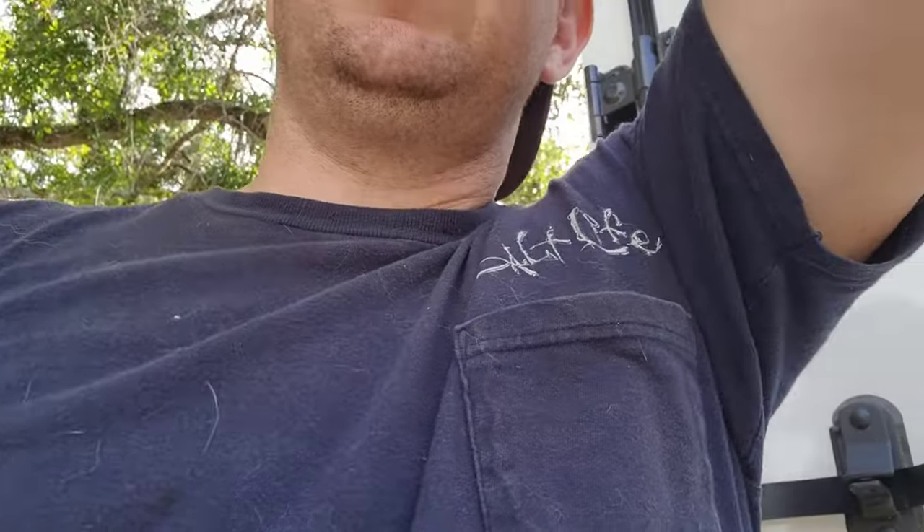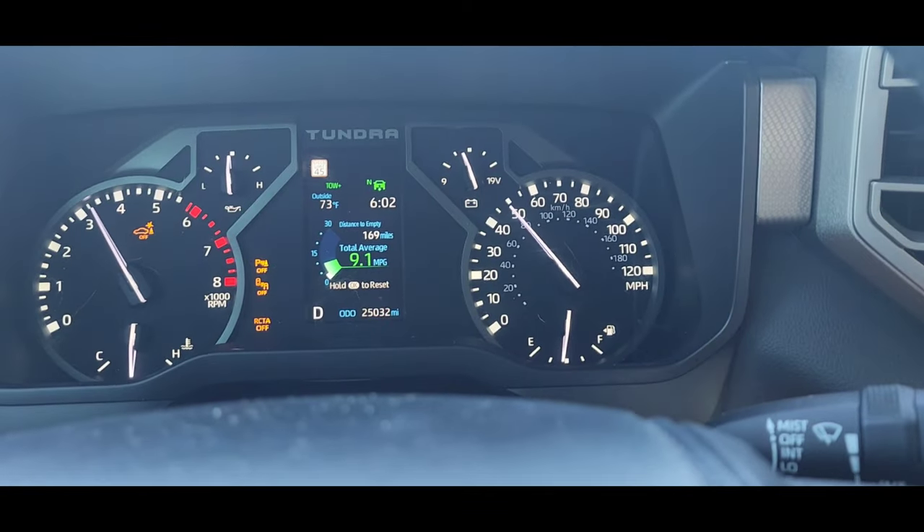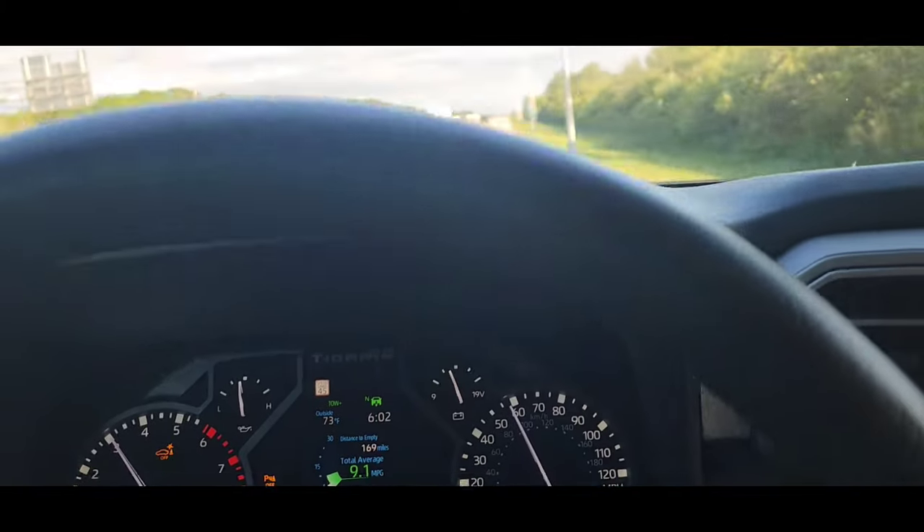We just finished loading up — got a 1979 Trans Am. I just closed the trailer up. Let me walk around real quick. Ain't she purdy? Got the extra T-tops. This is just a delivery for a friend of mine, but I did want to see how the Tundra did pulling it, so I was like, alright, let's do it.